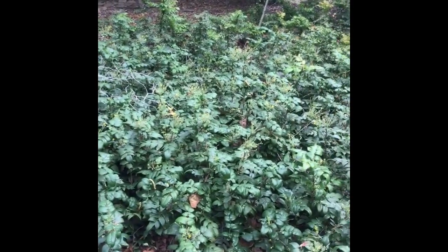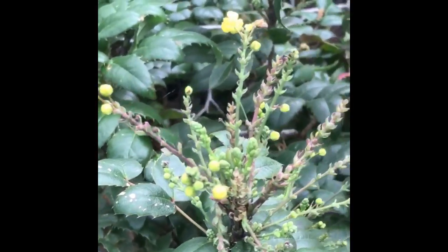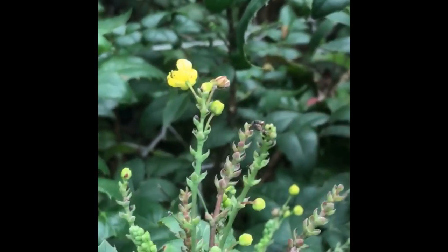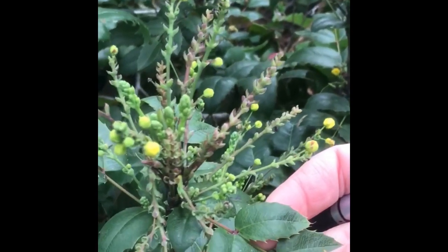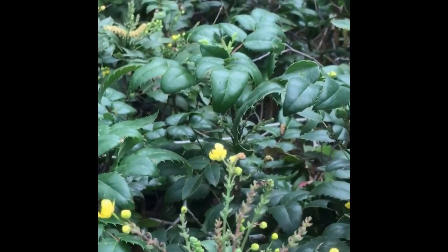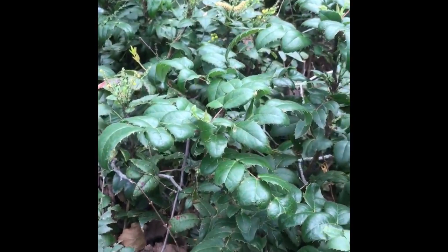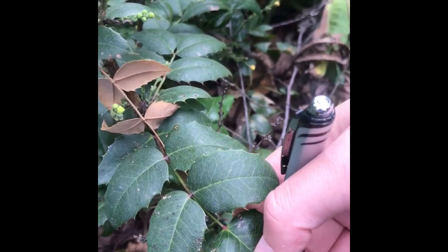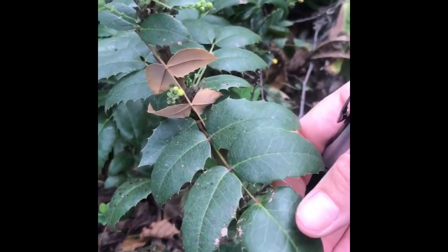Here we have Berberis aquifolium compacta, also known as Oregon grape. This species has little tiny yellow flowers in clusters that it makes berries from — you can make jam from them, and in Oregon they'll harvest them for that purpose. This is a ground cover that's really common in urban sites and along parking lots. It can be a deterrent to pedestrian crossings because of how thick it is, and the leaflets are serrated with little thorns. It's a ground cover that spreads underground with rhizomes.